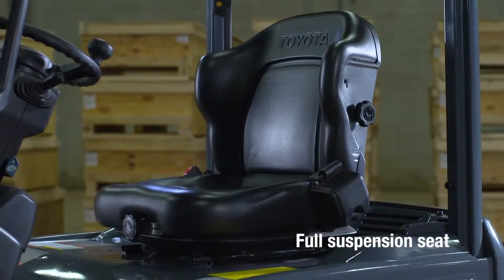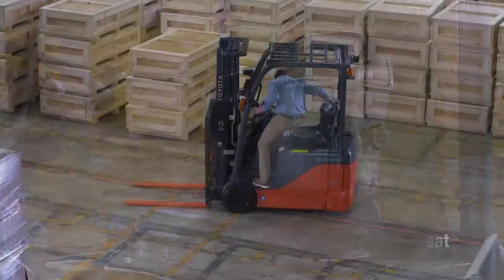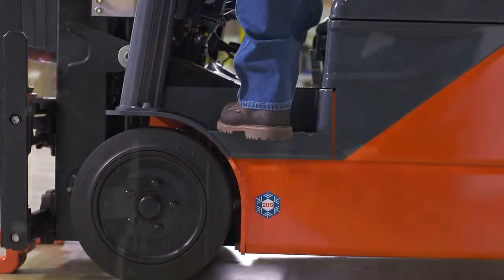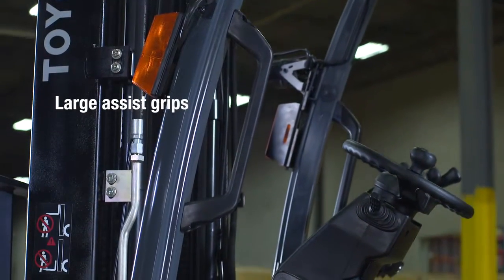The full suspension seat, adjustable for various weights, allows the operator to spend hours on the forklift without fatigue. Entry and exit from both sides with two large assist grips improve productivity.